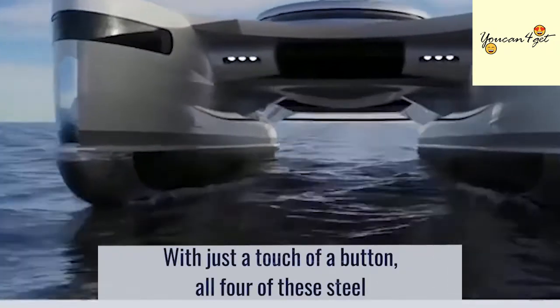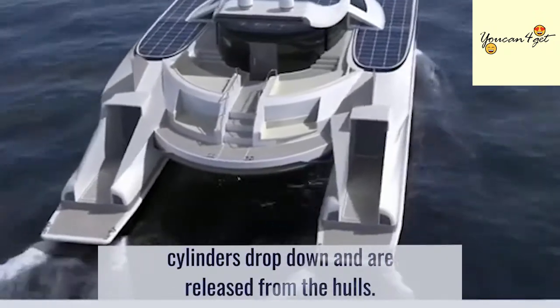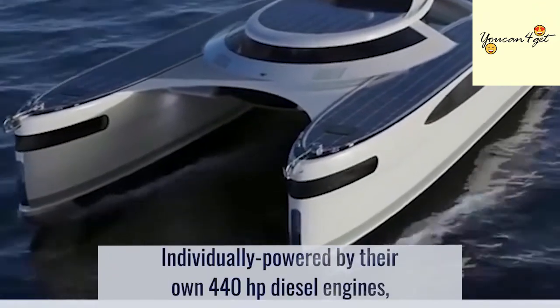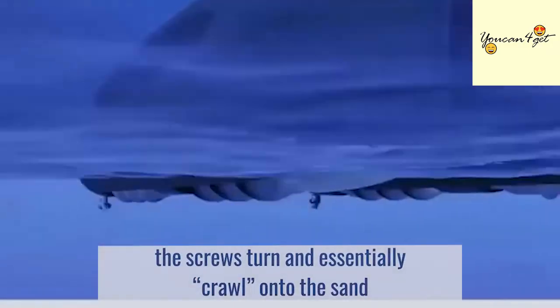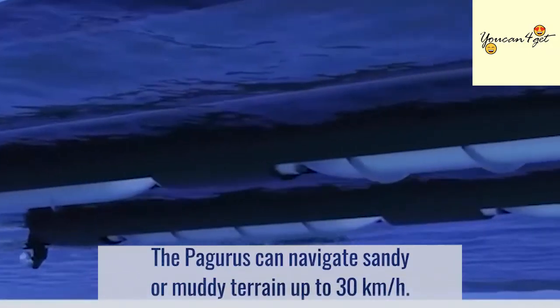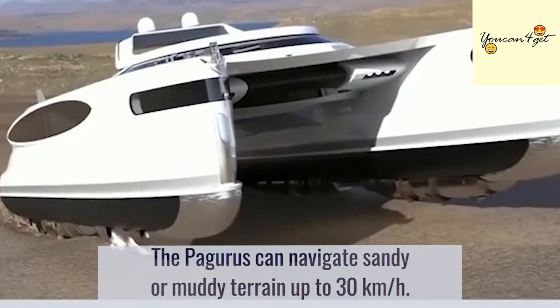With just a touch of a button, all four of these steel cylinders drop down and are released from the hulls. Individually powered by their own 440-horsepower diesel engines, the screws turn and essentially crawl onto the sand and drag the catamaran onto land. The Pagoras can navigate sandy or muddy terrain at up to 30 kilometers per hour.